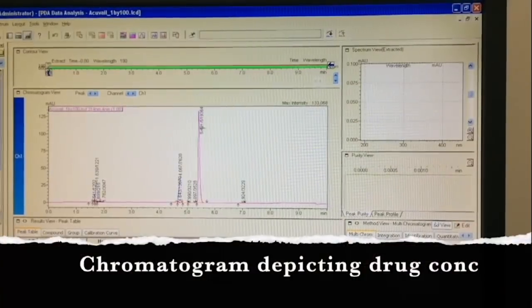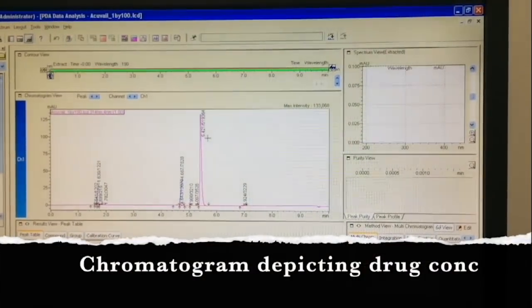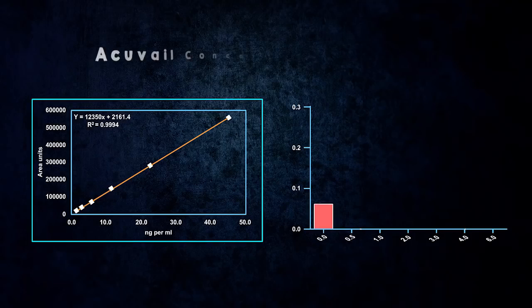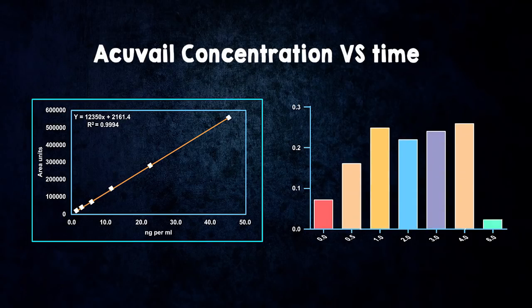This chromatogram depicts the concentration of AccuVale at different time points. It can also be seen that the drug reaches its peak in 1 hour and it maintains that concentration over the 6 hours tested.